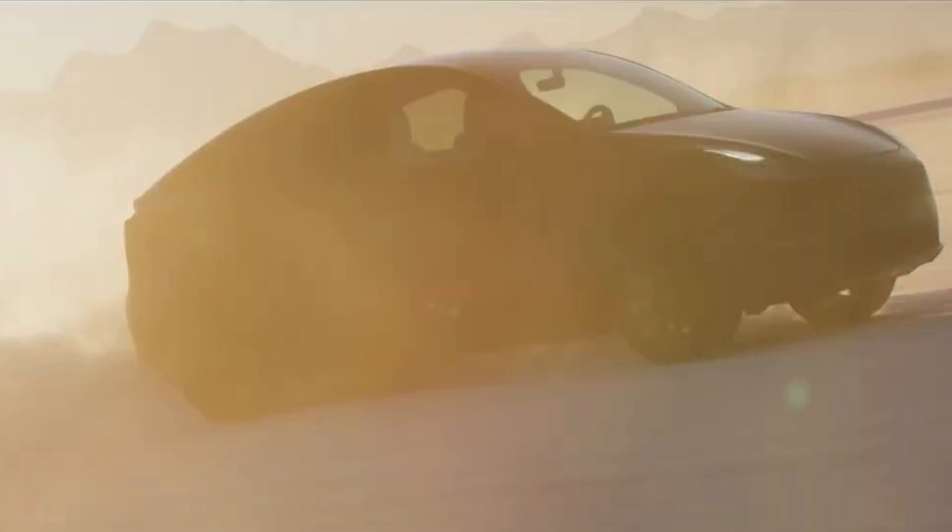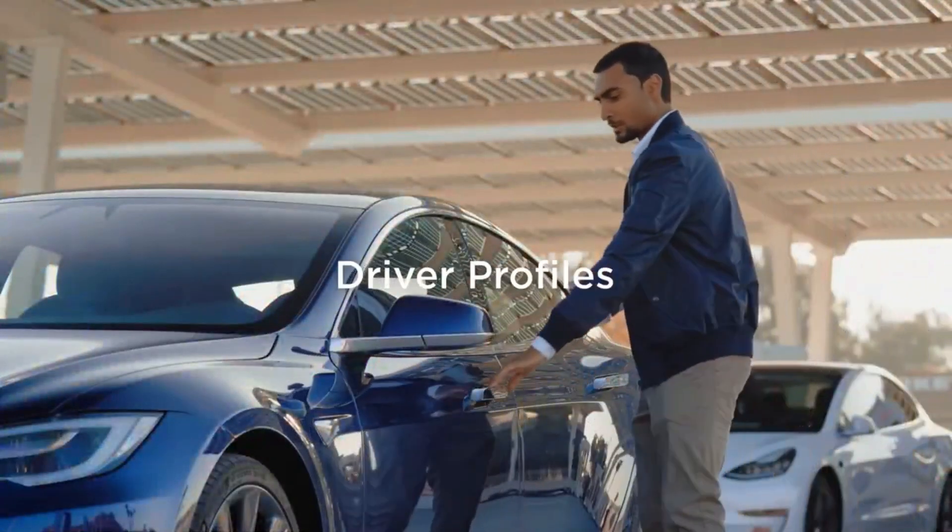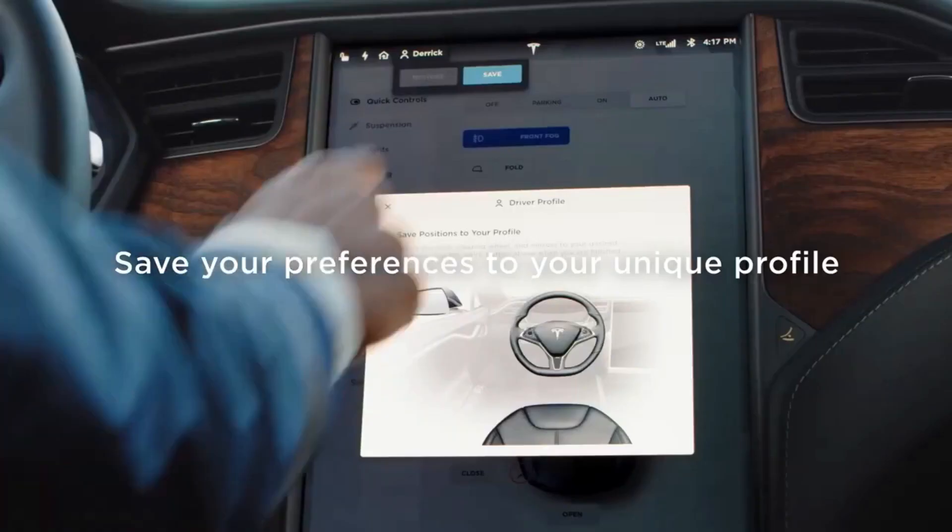Additionally, the improvements did add enhanced driver profiles, and the option to unlock the driver's side door in Model 3 and Model Y, among more features.